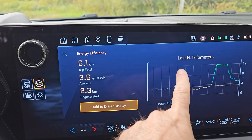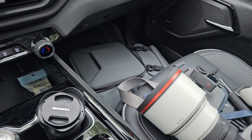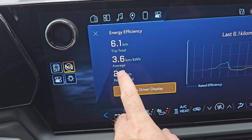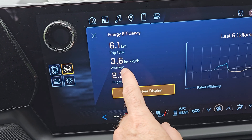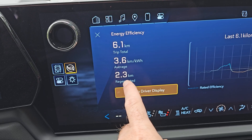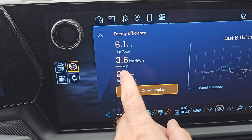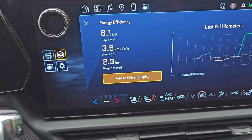So just a couple of things here. The last 6.1 kilometers — I came down an old dirt road here, I'm doing some photography today. We averaged 3.6 kilometers per kilowatt hour. That's not bad. And look how much we regenerated: 2.3 kilometers worth. That was just me going down some hills, slowly. In six kilometers, we regenerated 2.3 — absolutely crazy.